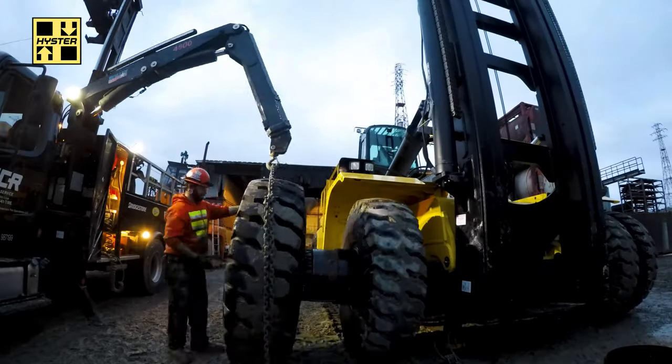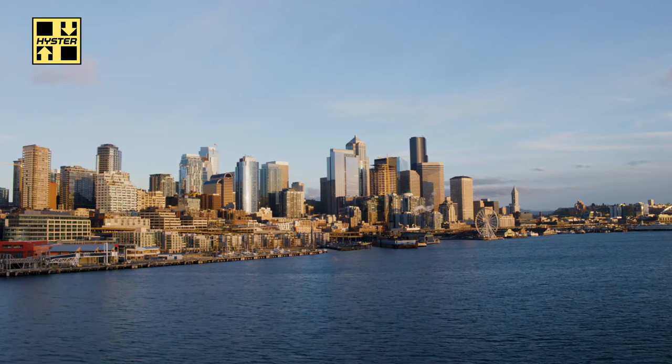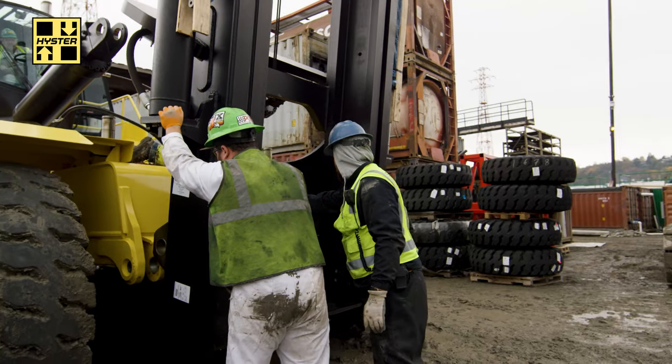Our customer ordered the new Hyster container handlers to start cycling out some of the older equipment they have in Dutch Harbor. What we offered was a comprehensive package that included bringing the trucks to the port of Tacoma, transferring them to Seattle, and assembling them in Seattle.